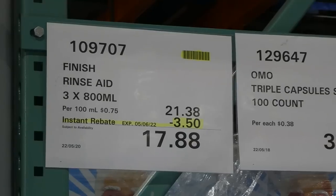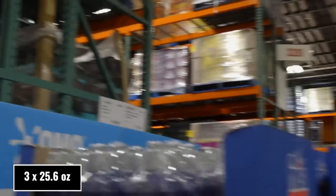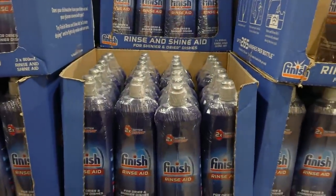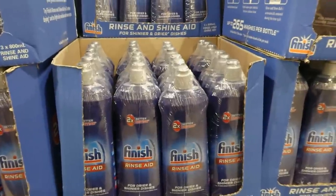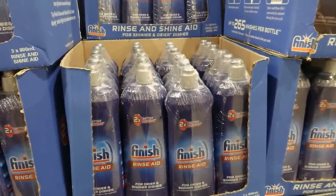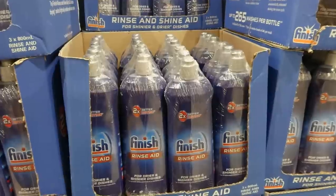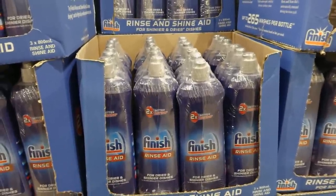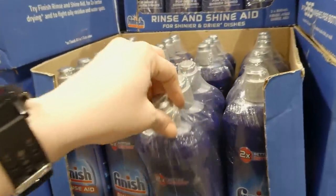Finish Rinse Aid comes in three 800ml bottles for $3.50 off, down to $17.88. It's for drier and shinier dishes — you put it in the dispenser and it provides two times better drying. Without rinse aid, dishes tend to have water spots and aren't fully dry when the cycle is done, so it makes a big difference.